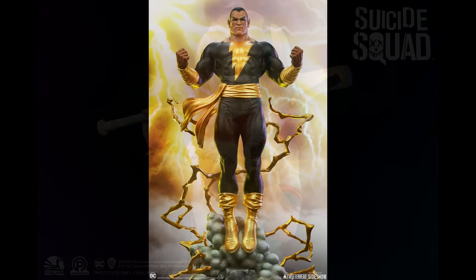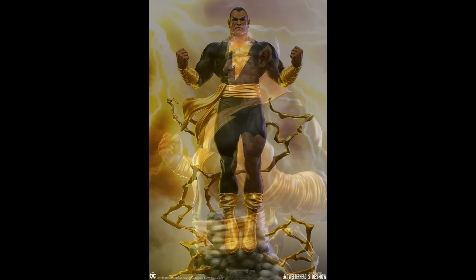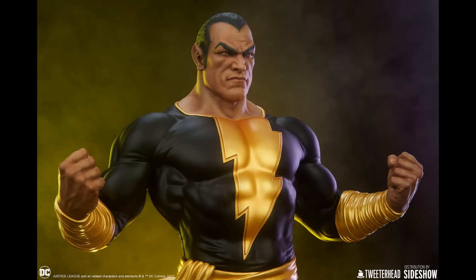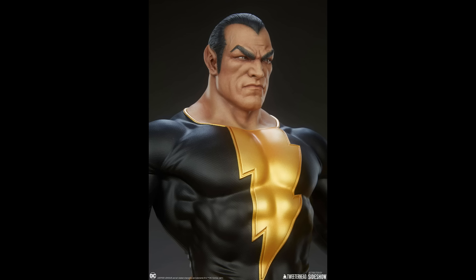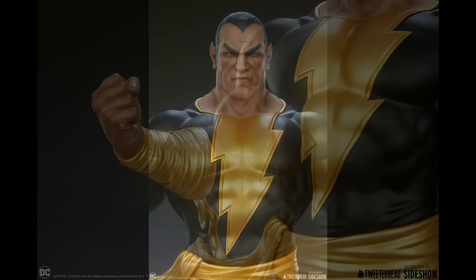Let's move on to a more affordable piece from Tweeterhead — Black Adam. There are two versions: the exclusive at $360 and the regular at $350. Spend that extra $10 and get the extra hands — the regular has clenched fists, and the exclusive has open hands, which looks really good. This is 21 inches high, 12 inches wide, and 10 inches deep. It really showcases Tweeterhead's new art direction — bridging the classic look with a more modern approach, more detailing, better sculpts, with incredible art direction by David Igoe.